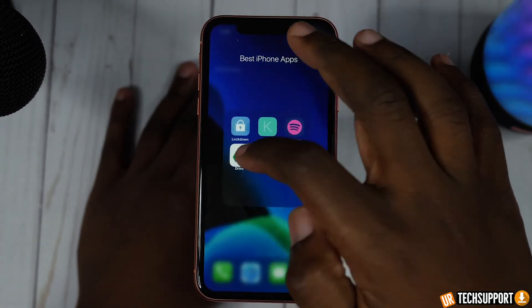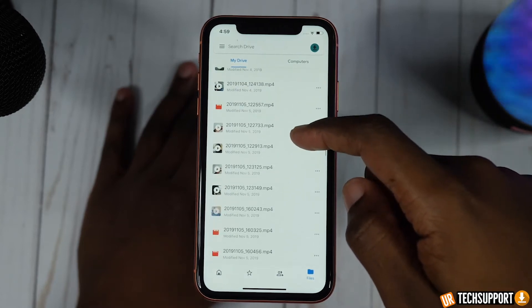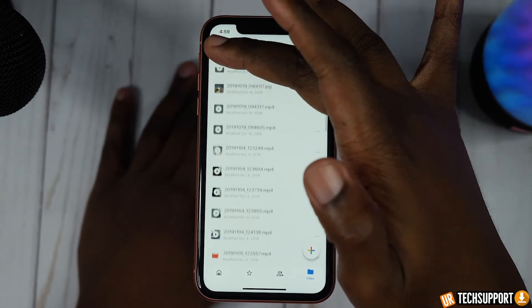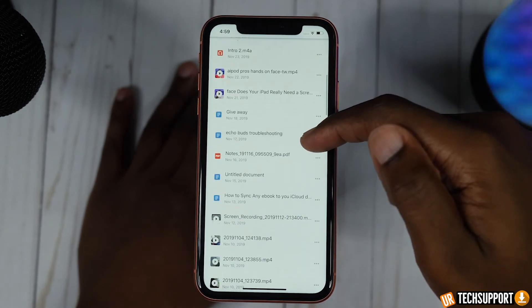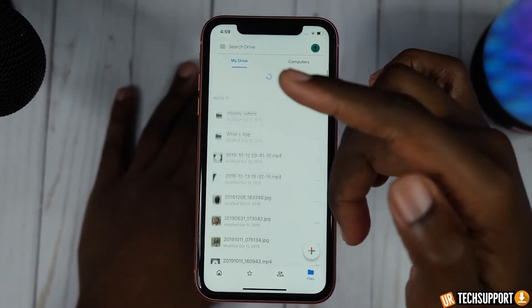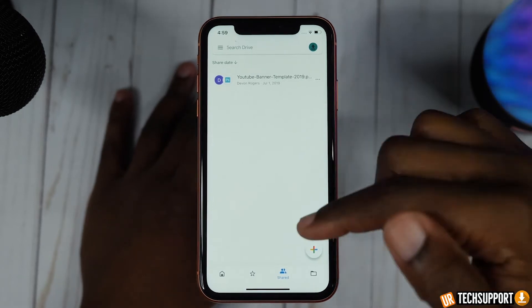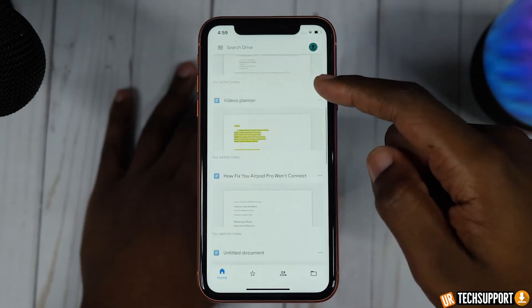The next app we're going to talk about is one of my favorites — it's going to be Google Drive. I suggest this app to just about everyone because just about everyone has a Google Drive account since everyone has a Gmail account. With Google Drive, you have the ability to have access to your cloud storage information across all the devices linked to your Google account — a way for users to link an Apple device to an Android device, or to a non-Apple laptop, and still have access to all your things the way you would with iCloud or AirDrop.